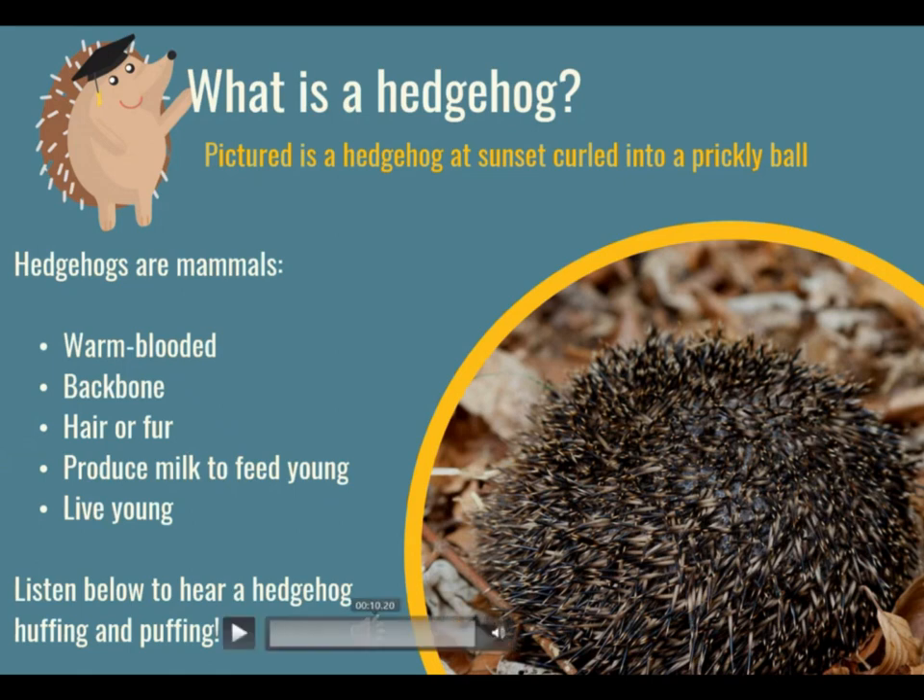So have a little listen to see what a hedgehog sounds like. Hopefully you can hear that. They're really great and sometimes you will hear them at night huffing and puffing in your garden — they sound like a little steam train.